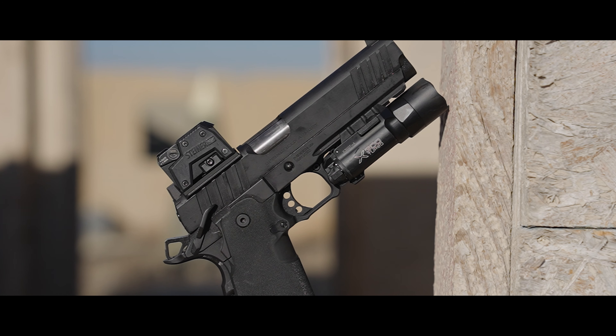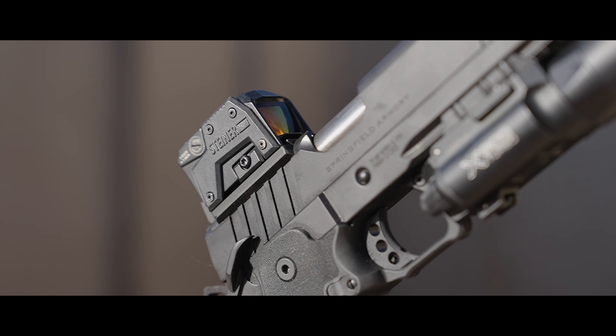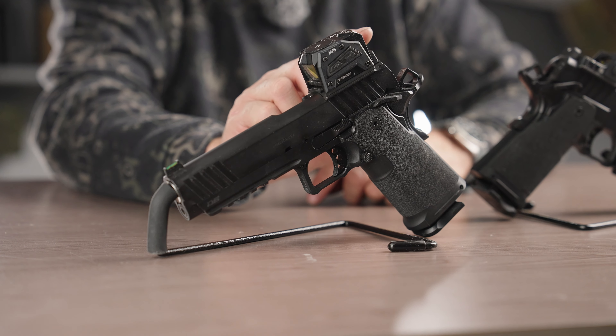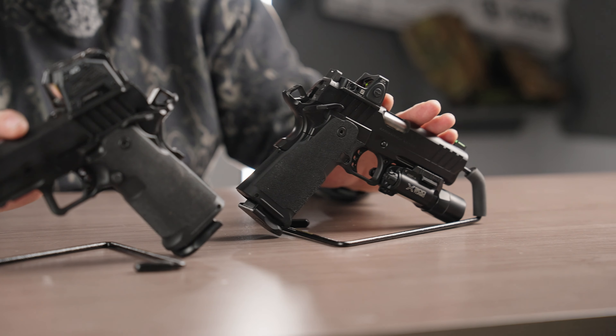And that's the Springfield Prodigy. You guys recently saw the upgrade on the five-inch Prodigy. Full disclosure, Springfield did send us this gun and it's been running flawless since. We've hit a thousand rounds on the five-inch and we're just shy of a thousand on the four and a quarter.